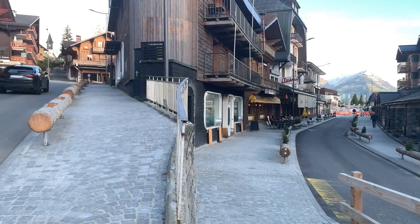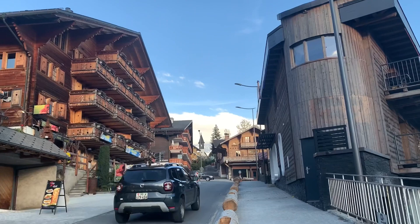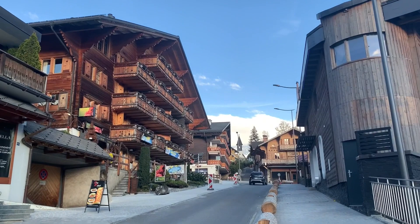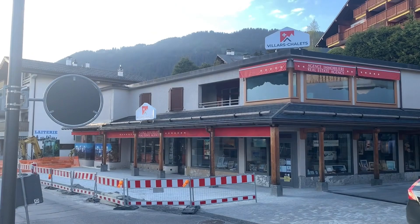Here you have all the wooden chalets. Of course, you can either buy or rent in Villars if you're interested. We will make sure to put a link to the Office of Tourism in the description box below.